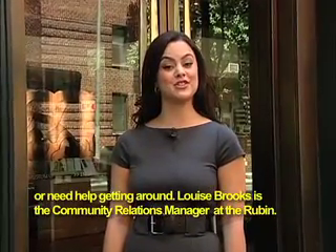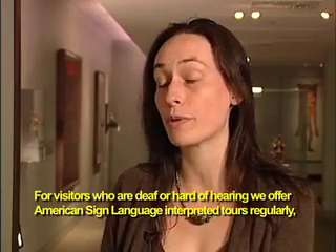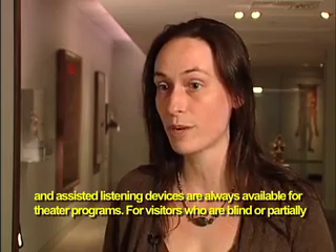Louise Brooks is the Community Relations Coordinator at the Rubin Museum. While Ms. Brooks speaks, we see items from the museum: large print labels, a magnifying glass, a small bronze Buddha, a red lotus flower, and a colorful banner. For visitors who are deaf or hard of hearing, we offer American Sign Language interpreted tours regularly, and assisted listening devices are always available for theater programs.